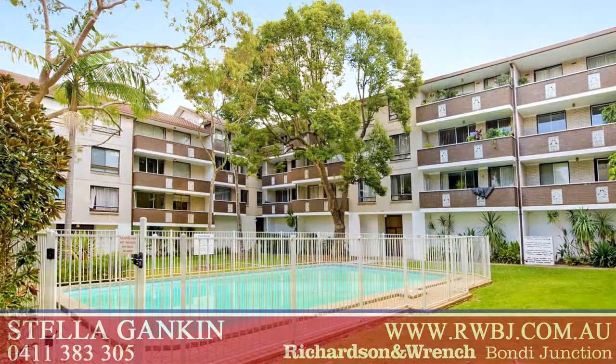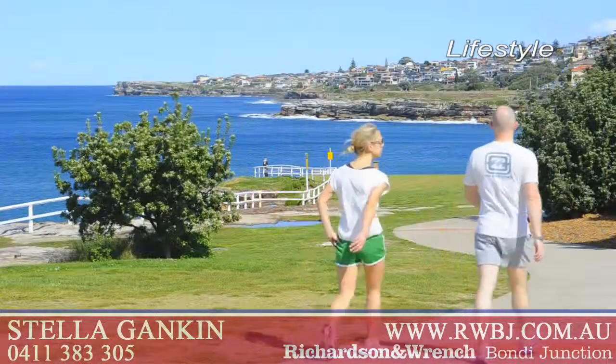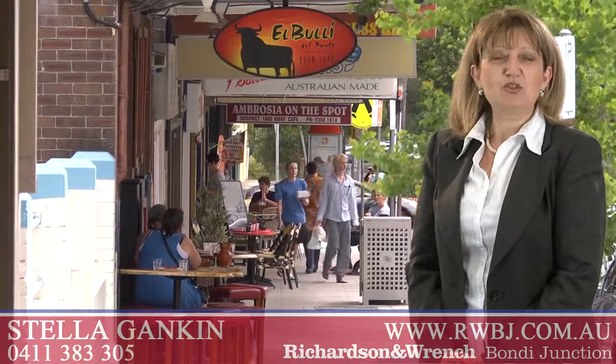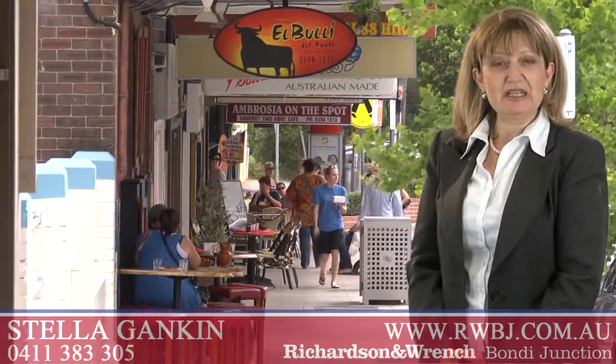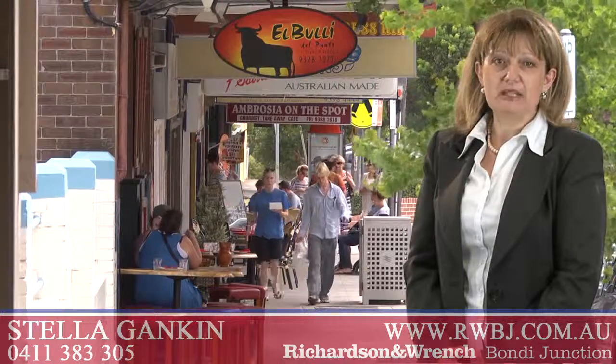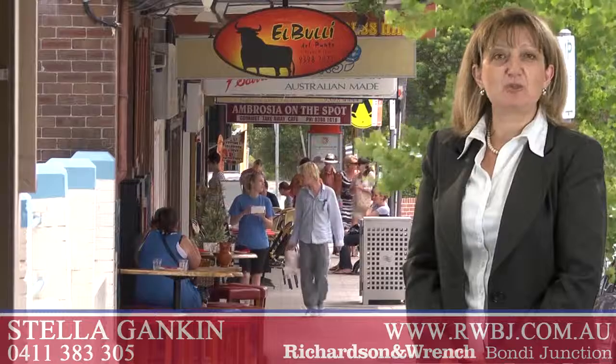A perfect first purchase with the bonus of parking, presented in excellent condition with scope to further enhance. Thank you for taking the time to look at this property. If I can help you with any other aspect of real estate, please feel free to give me a call. I'm Stella Gankin from Richardson and Ranch at Bondi Junction.